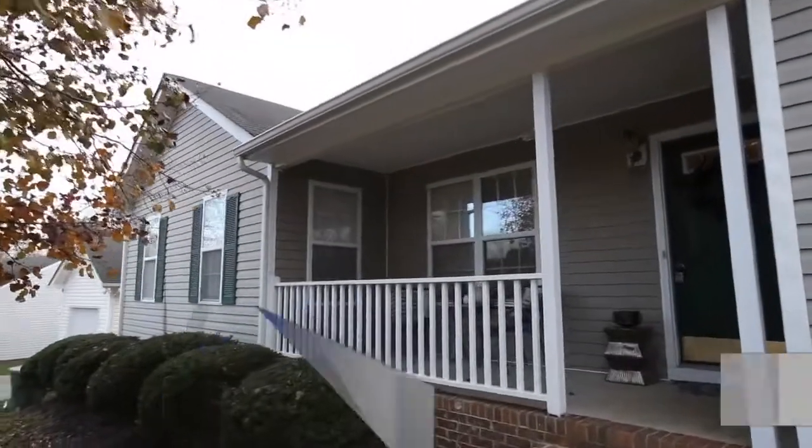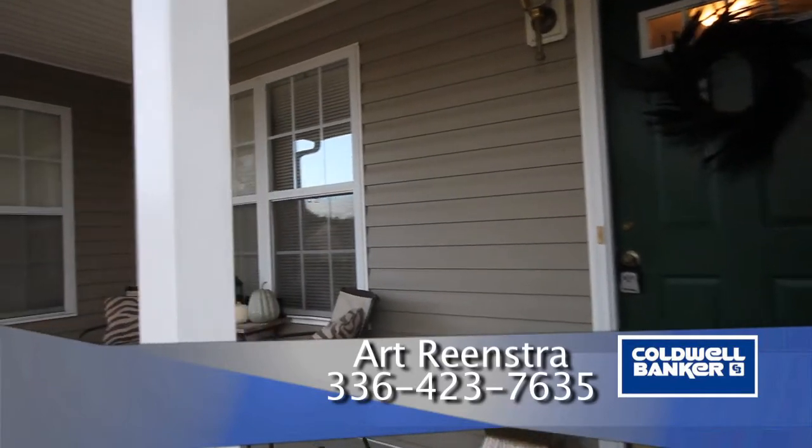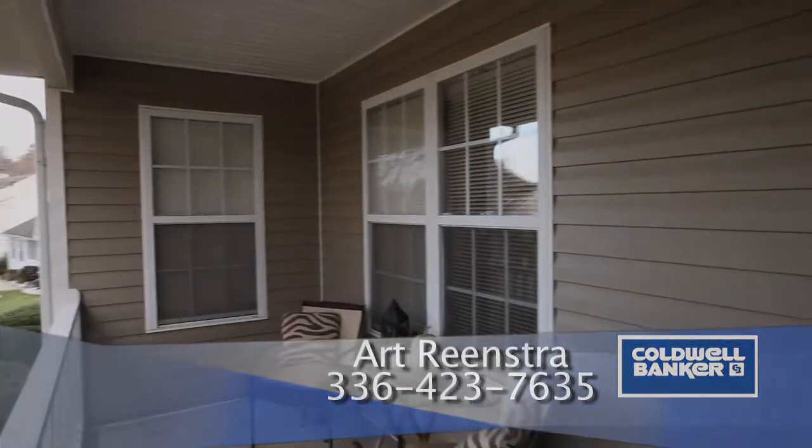For more information please contact Art Renstra at Caldwell Banker Triad Realtors, 336-423-7635.